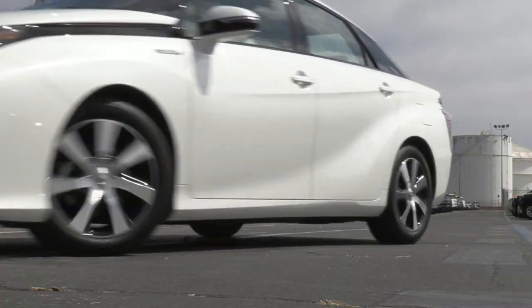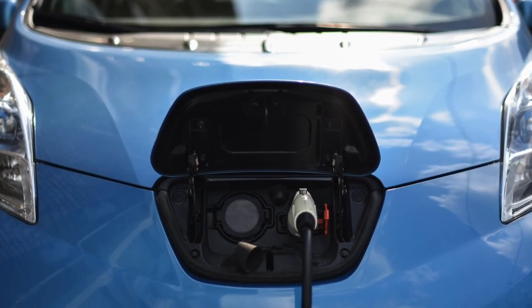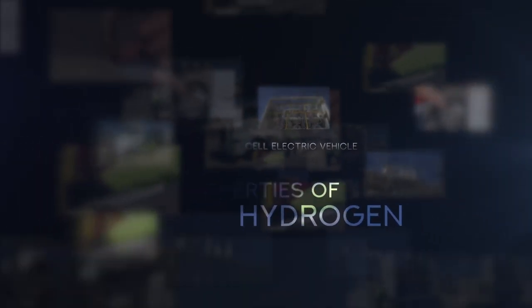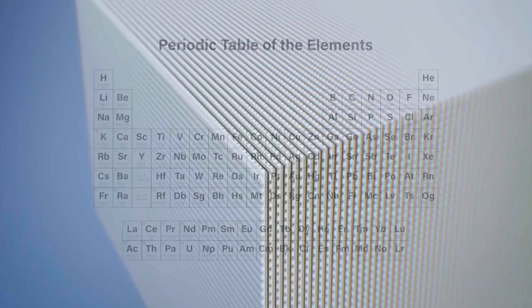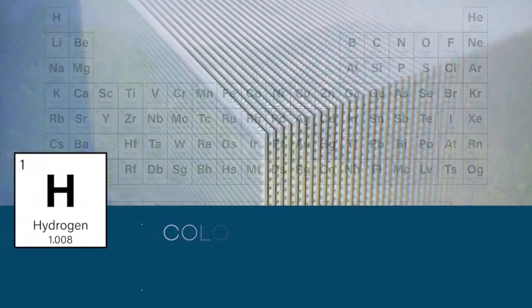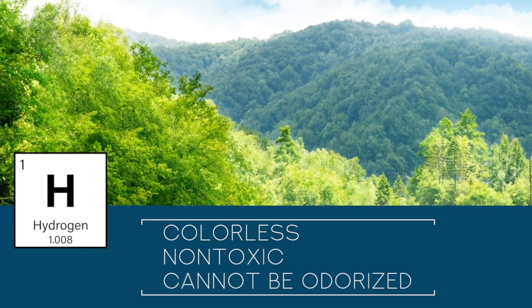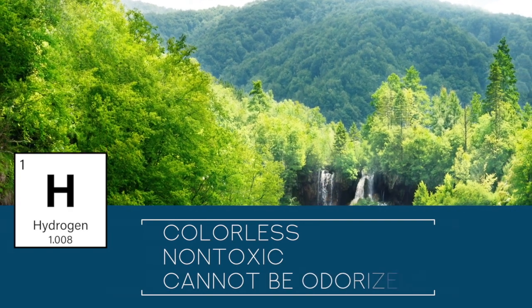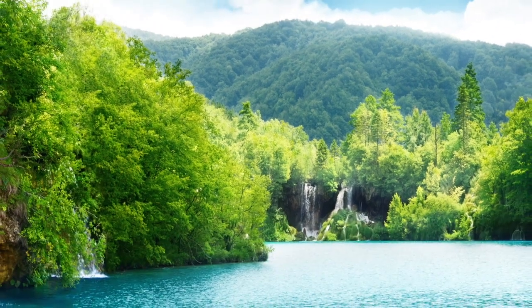Fuel cell and battery electric vehicles are the two types of zero emission vehicles currently on the road. Fuel cells in vehicles use hydrogen to produce electricity. Hydrogen is a colorless and non-toxic gas which cannot be odorized. In nature it is always bound with other elements and has to be extracted from substances that contain it, such as natural gas or water.